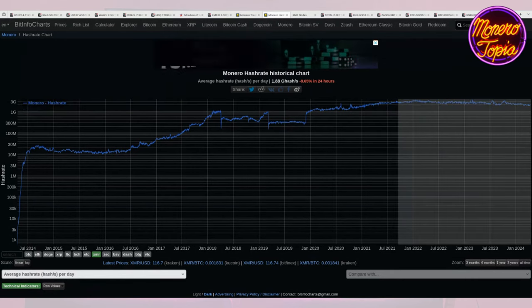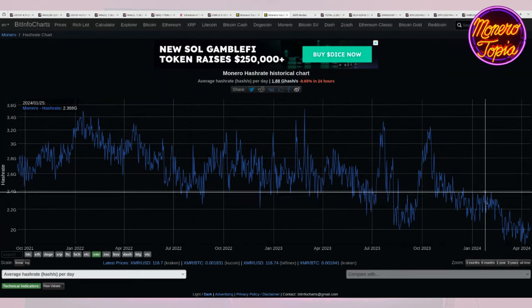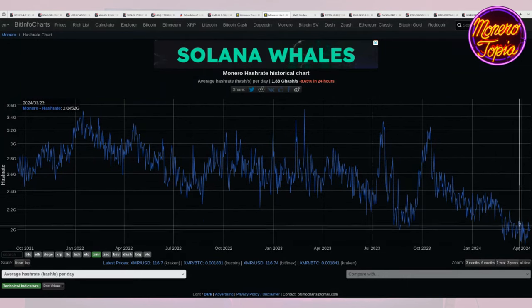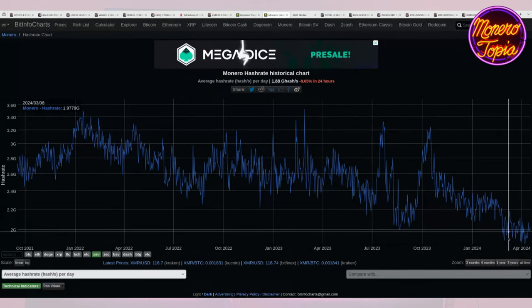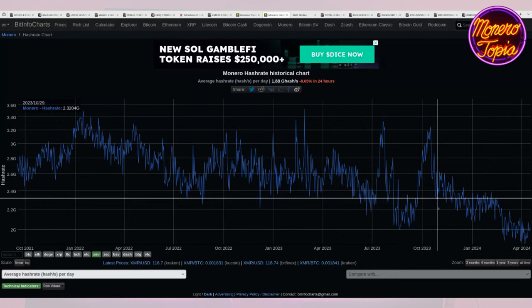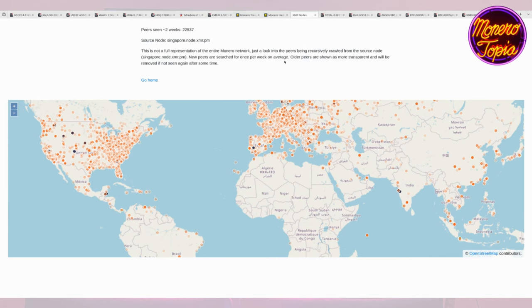Let's take a look at hash rate. It looks like we're continuing to fall a little bit on hash rate — not sure what would be driving this or why this would be happening, but it is what it is. I'm sure someone out there has some smart ideas about why this is happening.